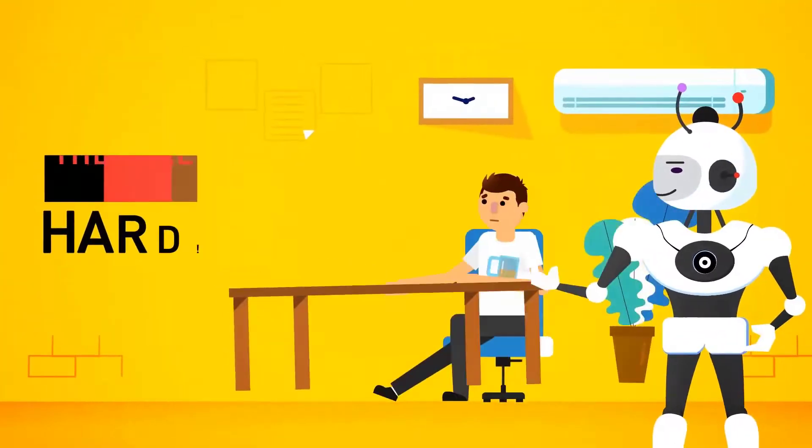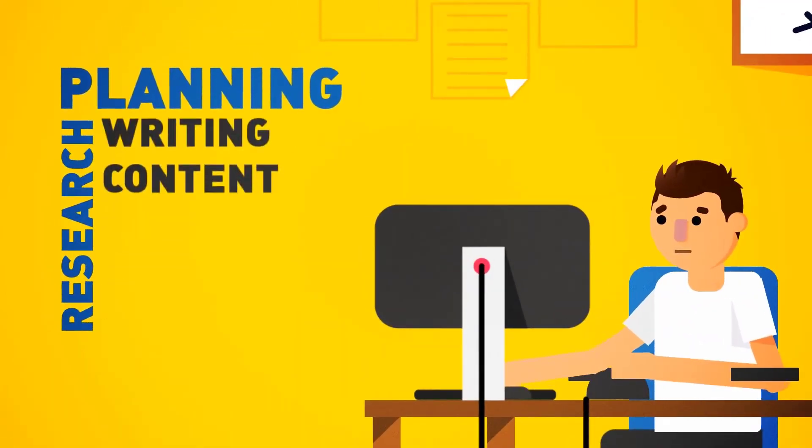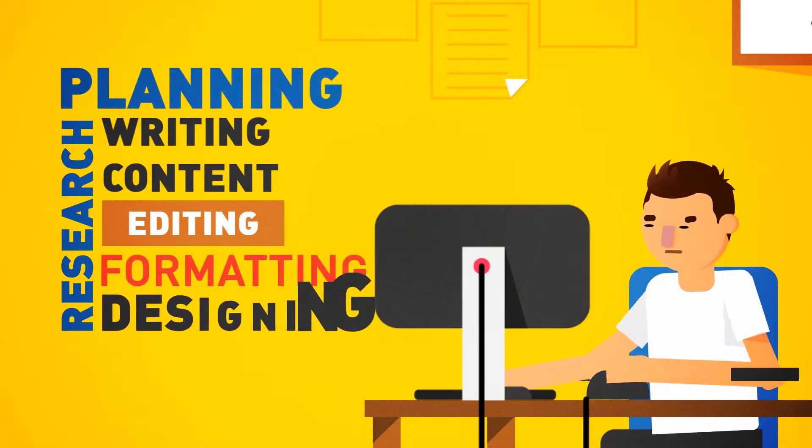However, they are hard, time-consuming, and a pain to create. Research, planning, writing content, editing, formatting, and all that designing.